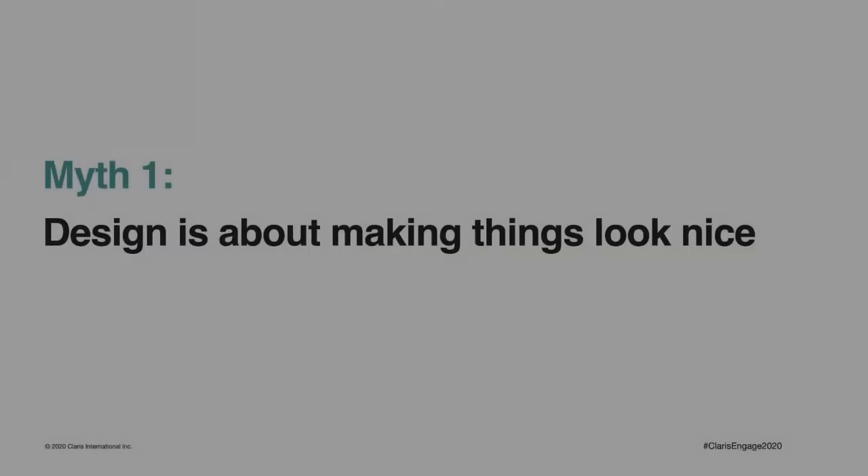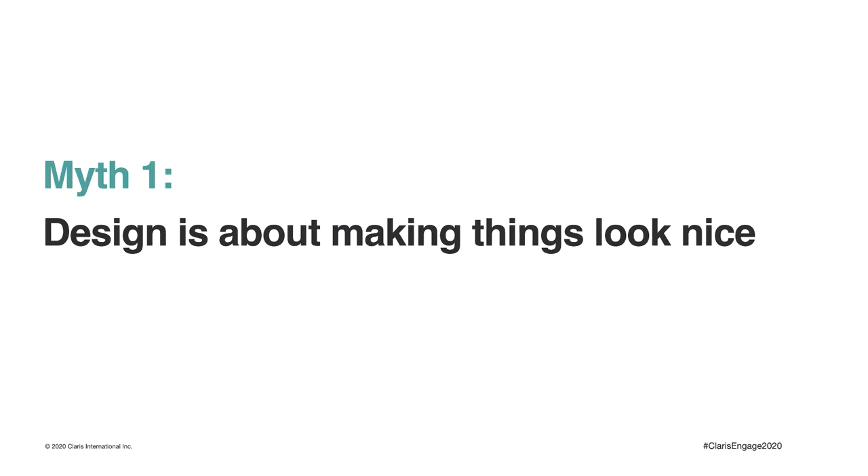All right, let's get started. Myth number one: design is primarily about making things look nice. I often hear developers say that first they'll build it and then they'll make it look pretty, but you can't really separate form and function, and design is not simply about making things look pretty.